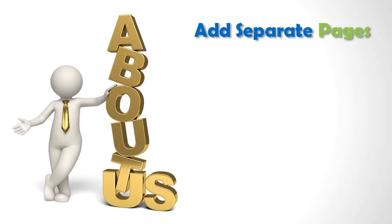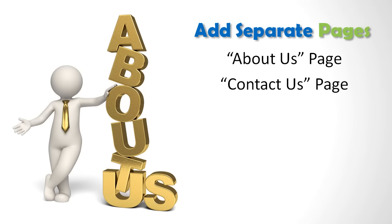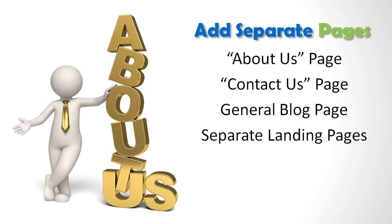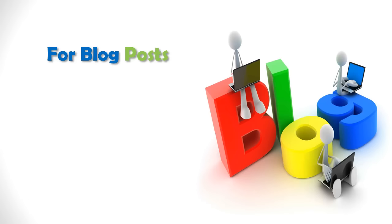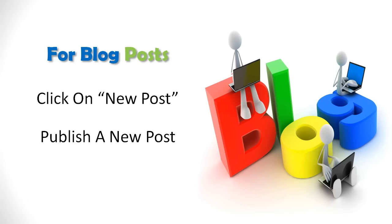You might want to add separate pages such as an About Us page, Contact Us page, general blog page, and separate landing pages or other pages. Those are simple to include just by choosing New Page in the WordPress dashboard. For blog posts, you just click on New Post to publish a new post that will show up on your blog page.